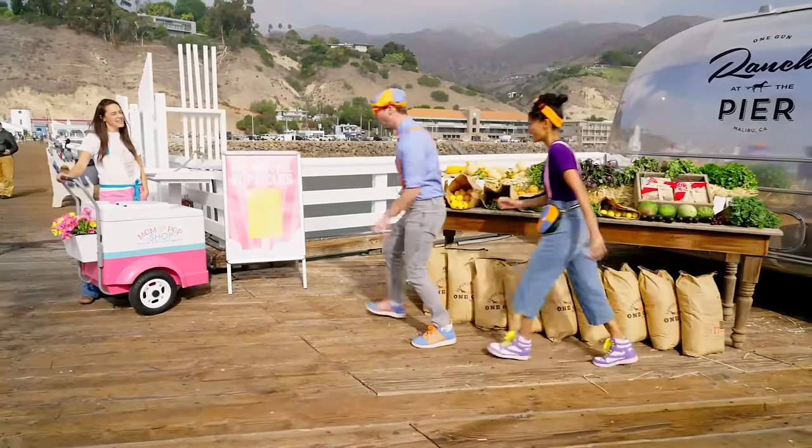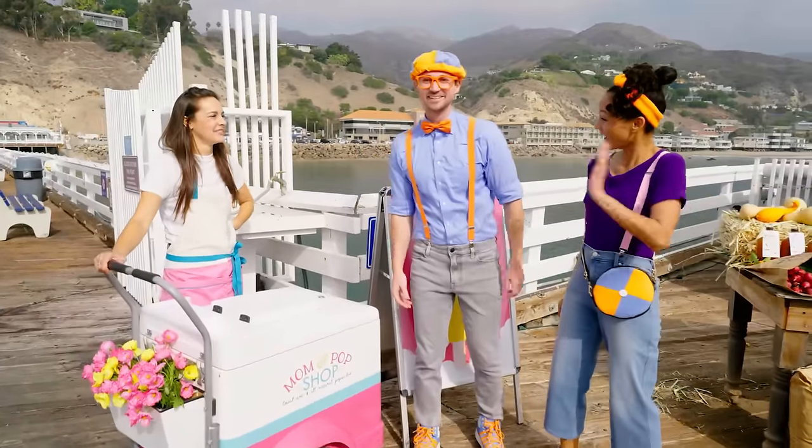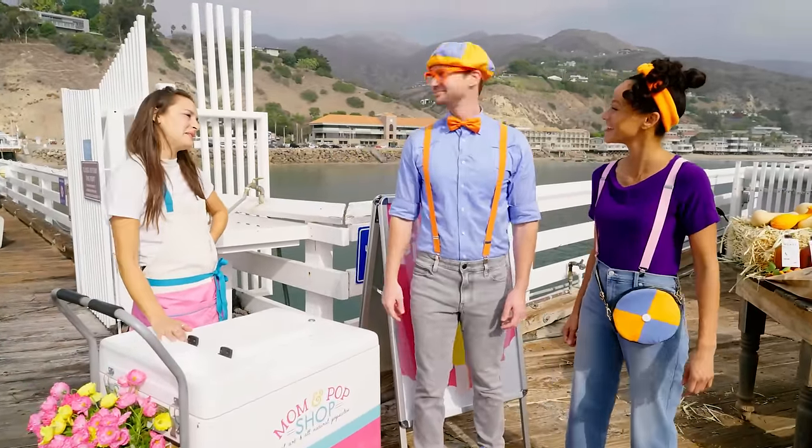Hey Nika! Whoa — hey, Julia! Hi, Blippi, nice to see you again! Nice to see you! Hi, I'm Mika! Hi Mika, nice to meet you! Nice to meet you too!